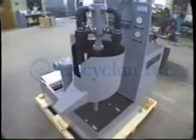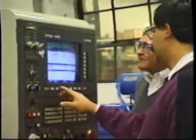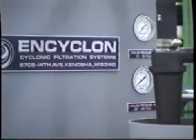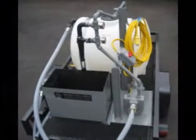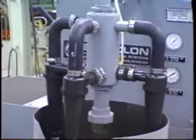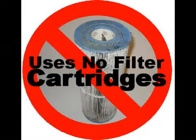Since 1974, Encyclon has been manufacturing cyclonic filtration systems. Our knowledge and applications experience has made us a leader in the industry. Encyclon cyclonic filtration systems filter, circulate, and store coolants for metalworking and other water-based or synthetic liquid operations. These systems employ no filter media or diatomaceous earth.